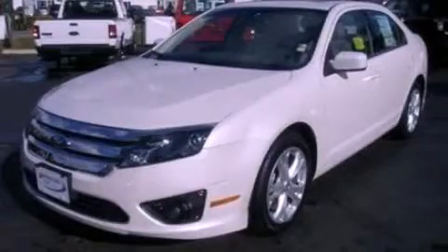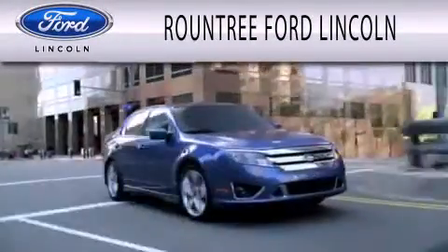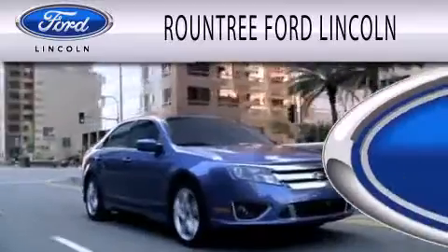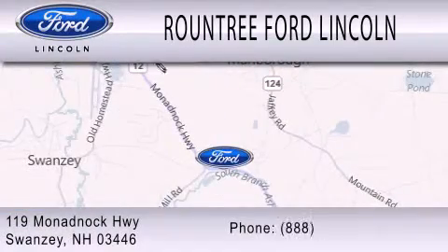Call or visit us right now and arrange your test drive today. Round 3 Ford Lincoln is dedicated to doing everything possible to ensure that the experience you have selecting your next vehicle is as pleasant as possible. We are located at 119 Monadnock Highway in Swansea.